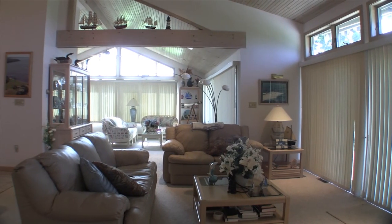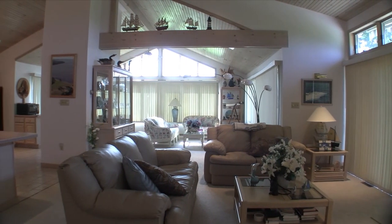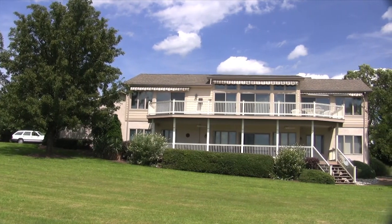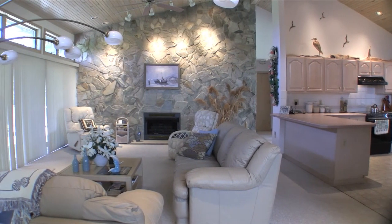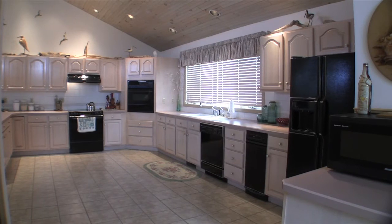The main living area has an open floor plan with a wall of glass on the water side, opening to a full-faced deck with remote control awnings. The expansive living room, with its stone gas log fireplace, has sliders that open to the deck.